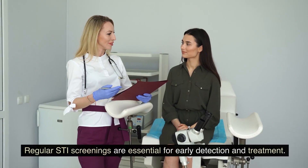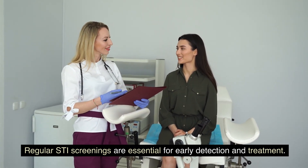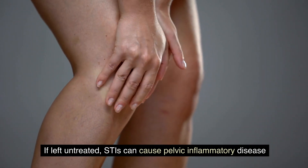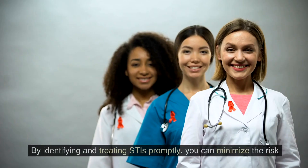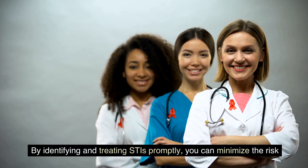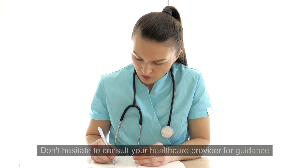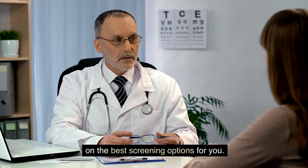Early detection of STIs: regular STI screenings are essential for early detection and treatment. If left untreated, STIs can cause pelvic inflammatory disease and damage your fallopian tubes. By identifying and treating STIs promptly, you can minimize the risk of complications that may lead to ectopic pregnancy. Don't hesitate to consult your healthcare provider for guidance on the best screening options for you.